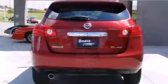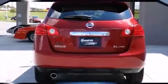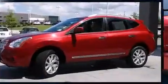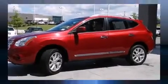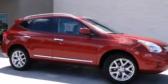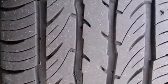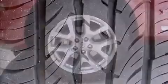A wealth of standard features means that you no longer have to sacrifice — like all-wheel drive, a trip computer, an automatic dimming rearview mirror, and much more. With high intensity discharge headlights illuminating your path, you'll always appreciate maximum visibility.